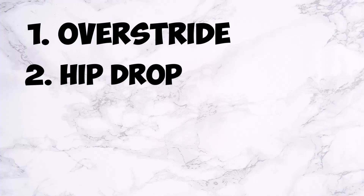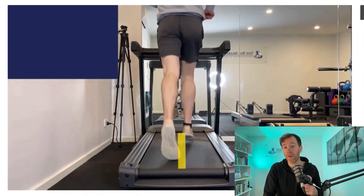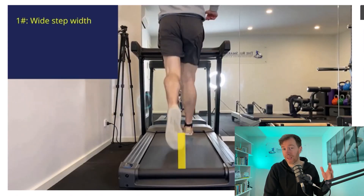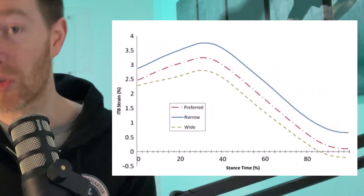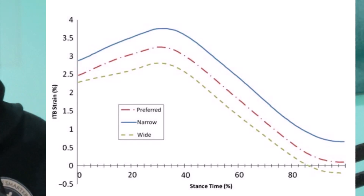Number three is your step width, referring to the foot contact in relation to the midline when observing your running from behind. Research shows that the more narrow your step width, the more ITB strain is accumulated, leading to ITB syndrome. Personally, from treating runners, I've seen a high rate of tibialis posterior tendon pain, shin splints, and lateral hip pain when a runner shows a narrow or crossover step width.